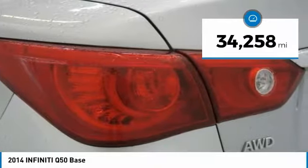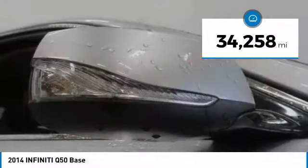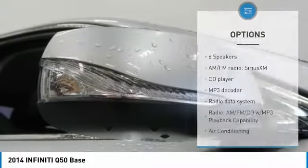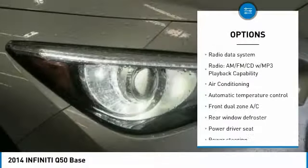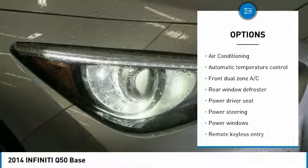This vehicle has less than 35,000 miles. Here are some of this vehicle's great options: traction control, air conditioning, dual airbags, leather-wrapped steering wheel, power steering.